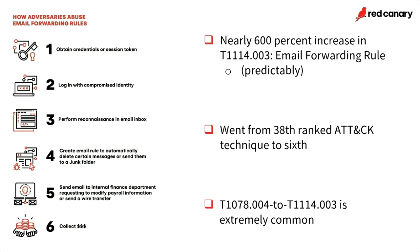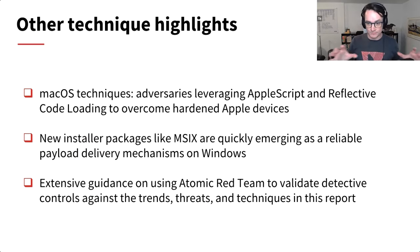The other really emergent technique was email forwarding rules — roughly a 600% increase, going from around 38th to 6th. It's very closely bound to the identity and cloud accounts activity. Very frequently when a cloud account or identity gets compromised — particularly in Azure — we see rapid movement into a SaaS application like email, where adversaries do reconnaissance, set up email forwarding rules, and try to skim payments from vendors or employees. They forward those emails to places you'll never look, take the money, and run.